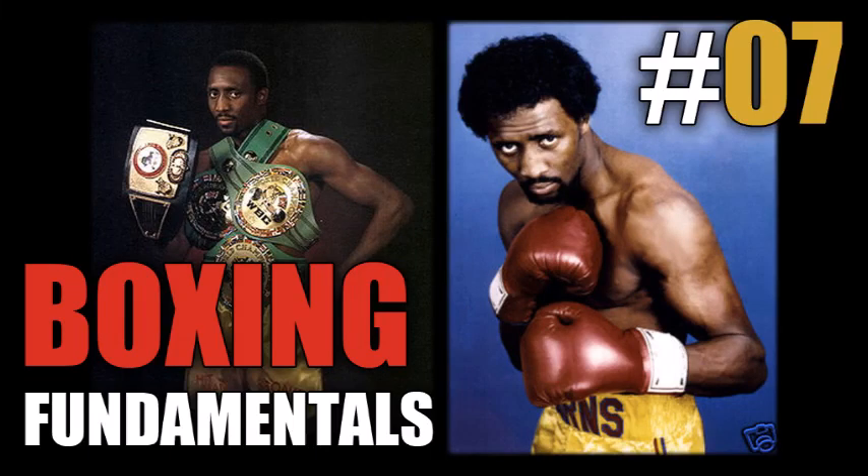Hey guys, welcome to another episode of Boxing Fundamentals — this is episode seven. We're going to be looking at the center line in this episode, especially in how Thomas 'The Hitman' Hearns was able to utilize this concept.